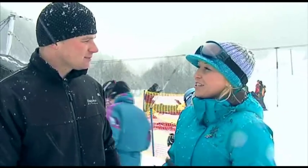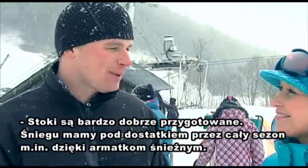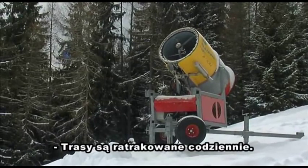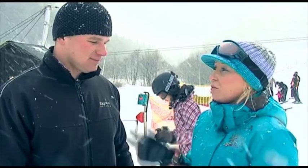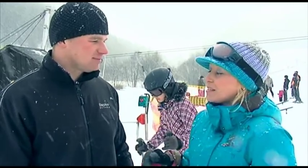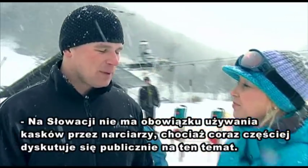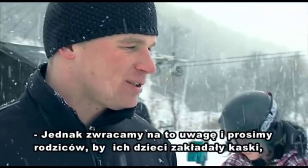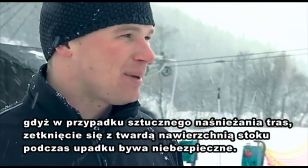How well prepared are the slopes? The stock is well prepared — we have plenty of snow and we groom it every day. Regarding safety: in Poland, there is a rule requiring helmets for those under 16. How is it in Slovakia? It is not legally required here, but I recommend it to parents and their children. The technical snow conditions mean it is not entirely safe without a helmet.